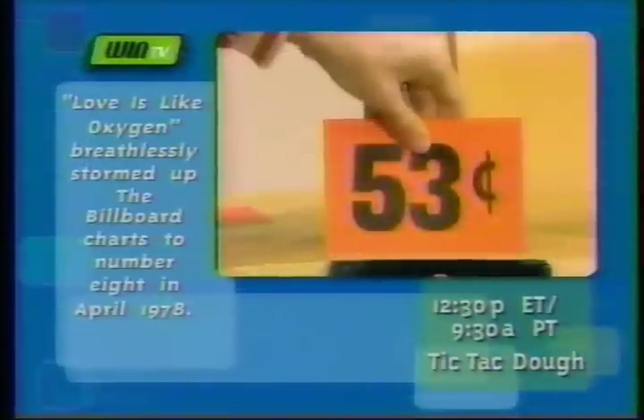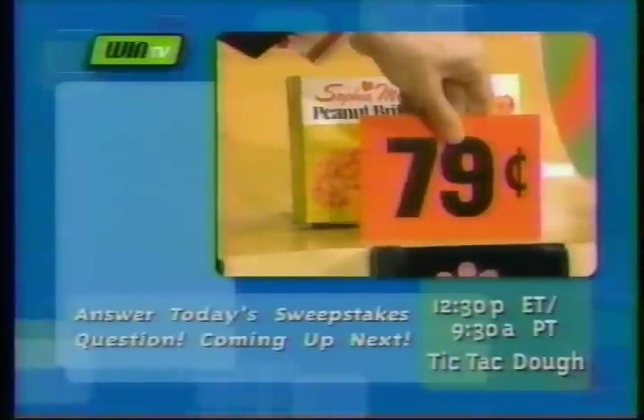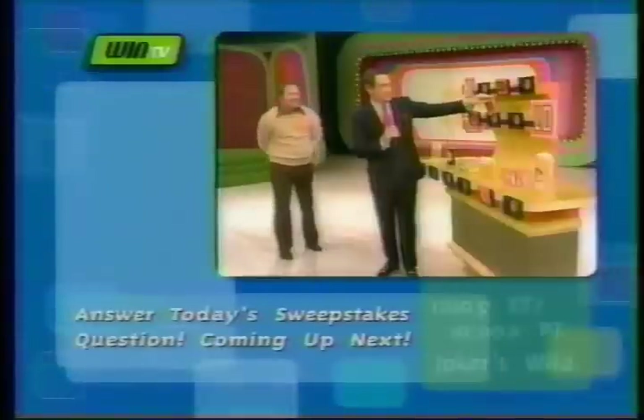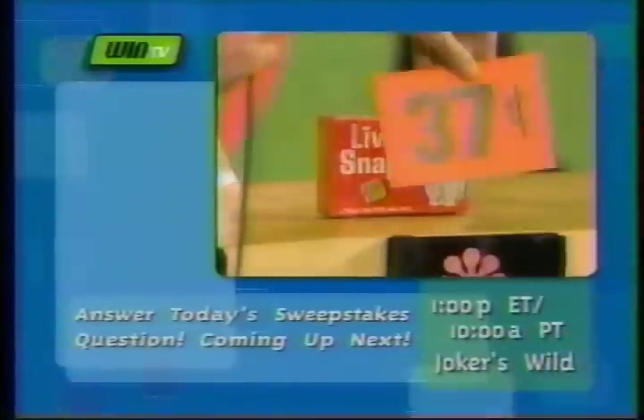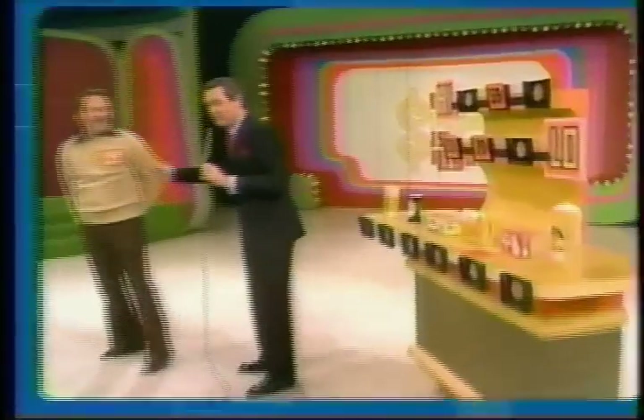Is this? 53 cents. It was close, but you're all right so far. How much is this? 79 cents. That's too much, Donald — that shot you down. And this was only 37 cents. But you'll be back for the showcase. Thank you, Donald. And that showcase will follow this.